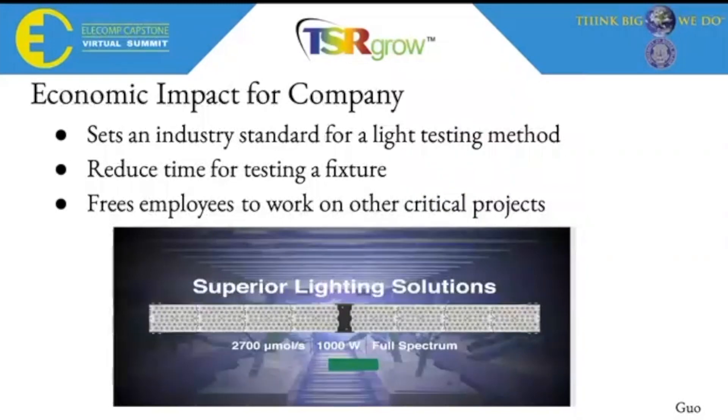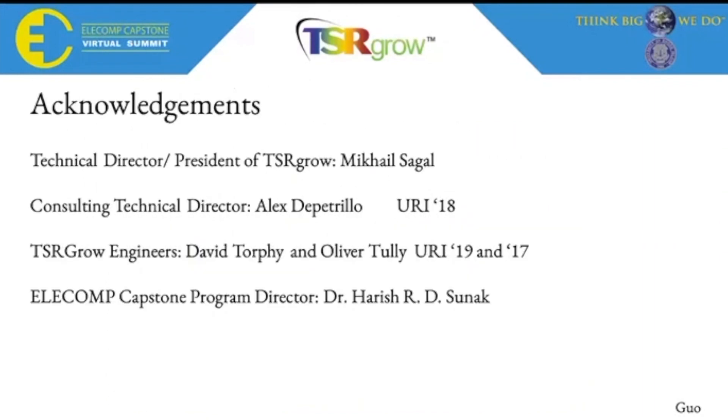Next, we want to talk about the economic impact for the company by completing our project. Through our project, we want to set an industry standard for the lighting testing method, reduce time for testing a fixture, and also free employees to work on other critical projects. Lastly, we want to thank all our technical directors, TSR employees, and our capstone director for setting up this amazing project for us. Thank you.